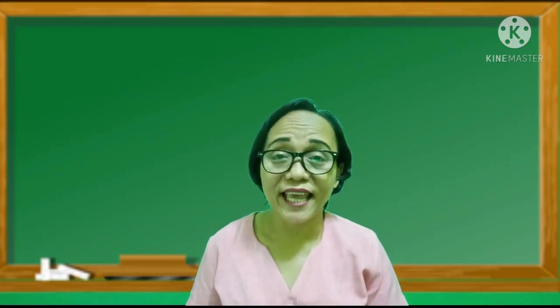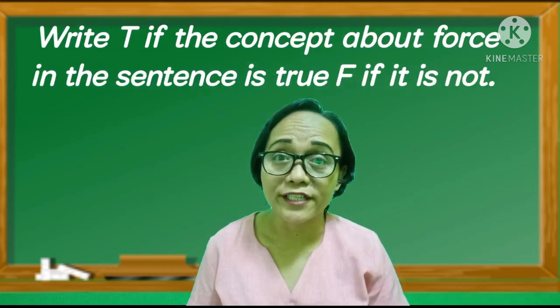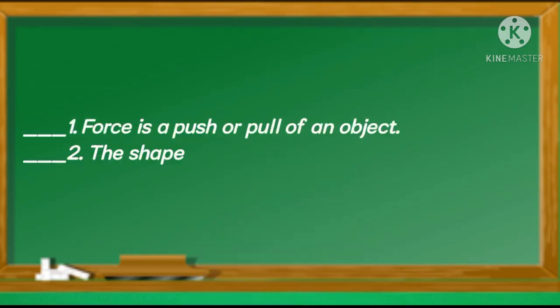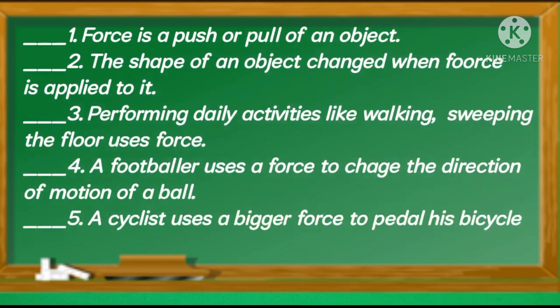Before we go further into our lesson today, let's have a short review. Write T in your answer sheet if the concept about force is correct, and F if not. Number 1: Force is a push or pull of an object. 2: The shape of an object changes when force is applied to it. 3: Performing daily activities like walking and sweeping the floor uses force. 4: A footballer uses force to change the direction of motion of a ball. 5: A cyclist uses a bigger force to pedal his bicycle and increase its speed.